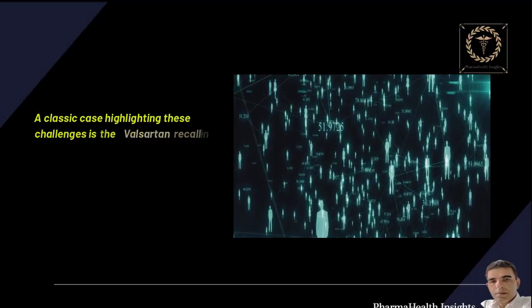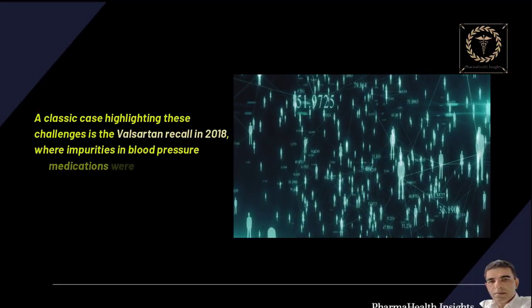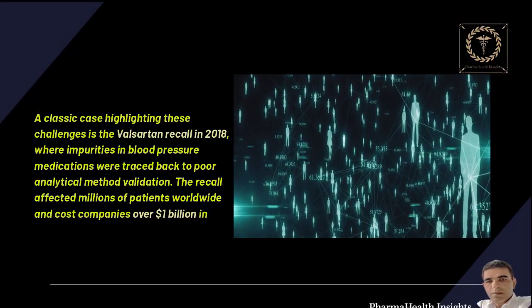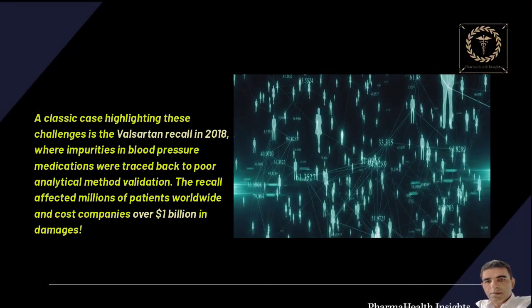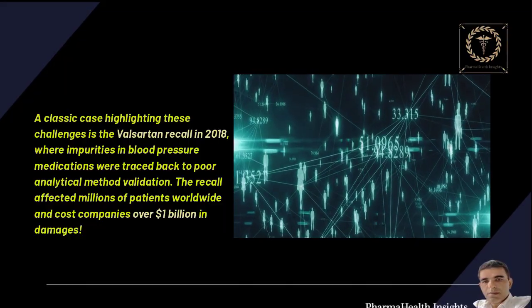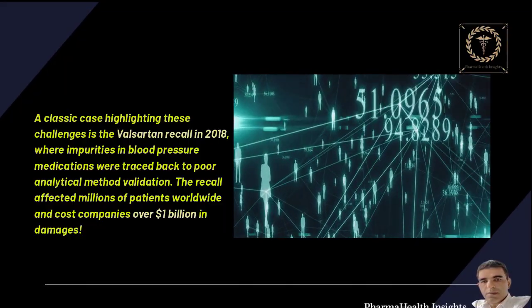A classic case highlighting these challenges is the Valsartan recall in 2018, where impurities in blood pressure medications were traced back to poor analytical method validation. The recall affected millions of patients worldwide and cost companies over $1 billion in damages.